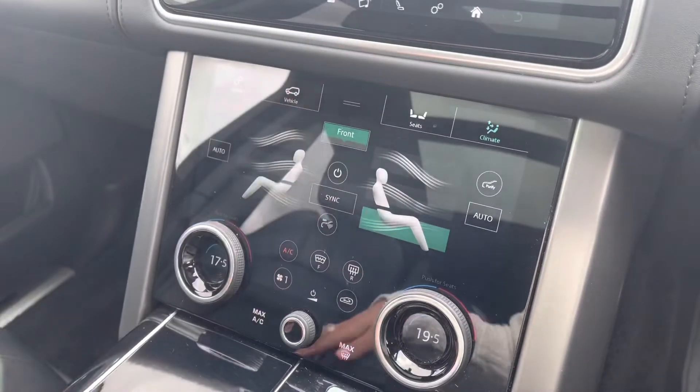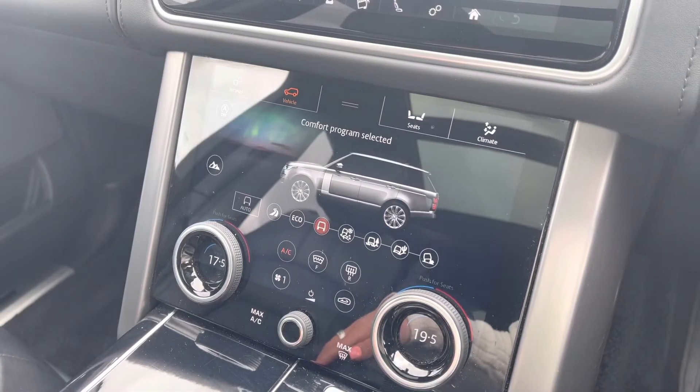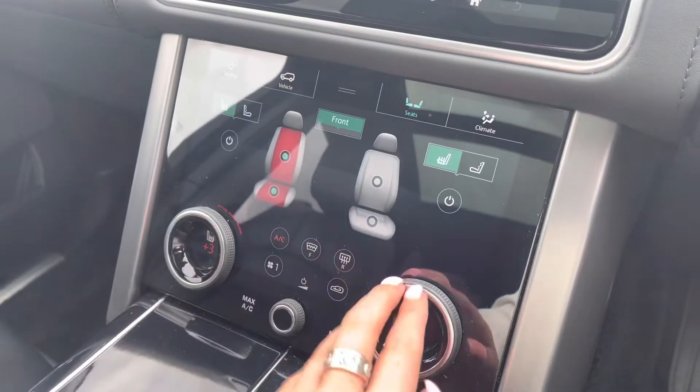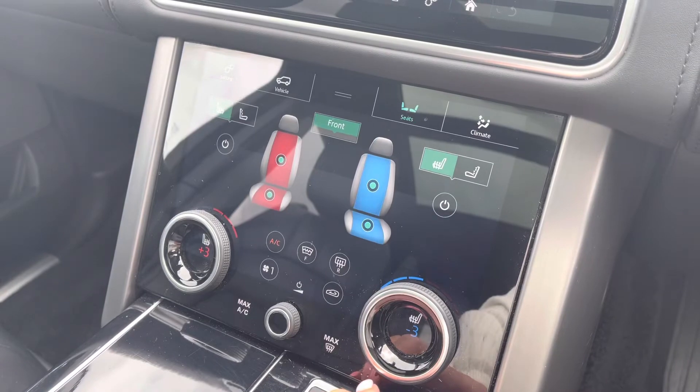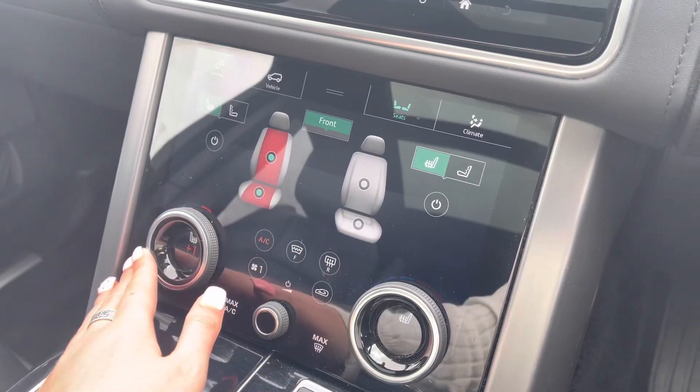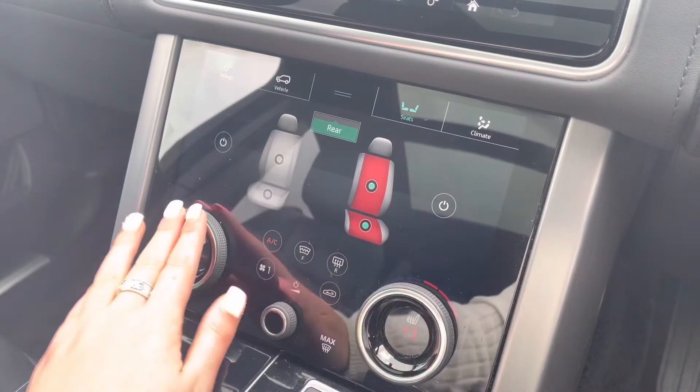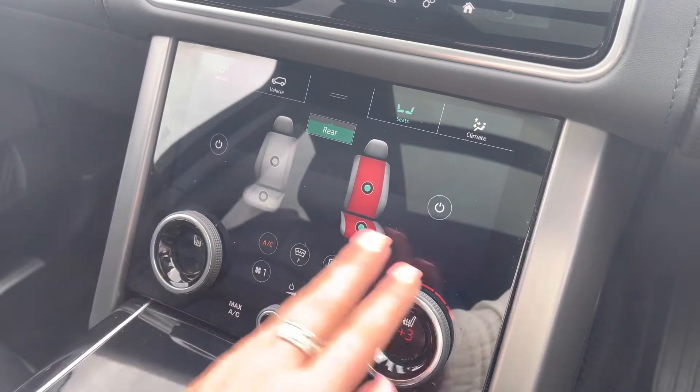On this screen you have various driving modes depending on the weather or where you're driving, making it suitable for all conditions. There are also heated and cooled front seats, ideal for winter and summer, as well as heated and cooled rear seats, ensuring everyone has a luxury journey.